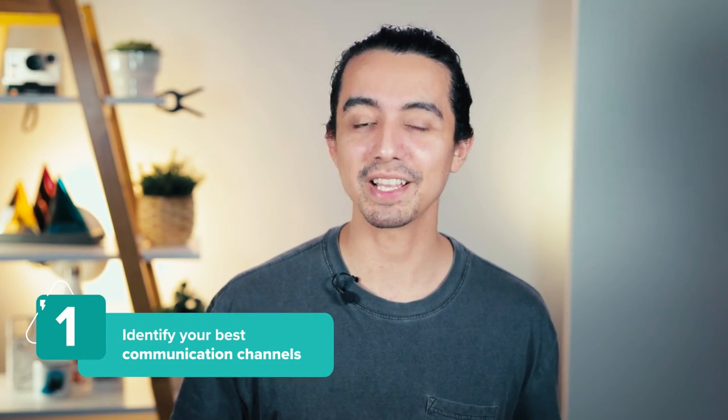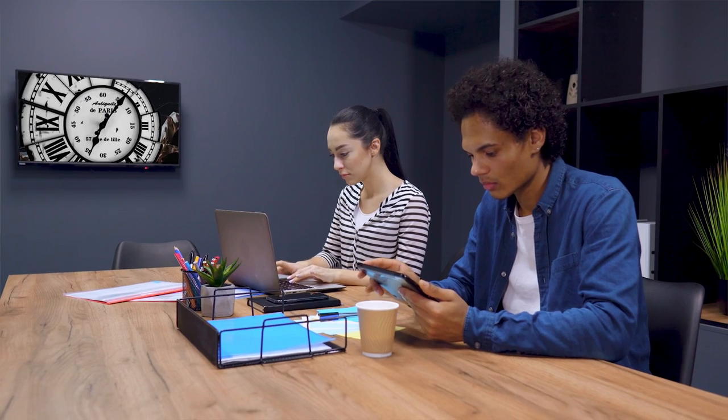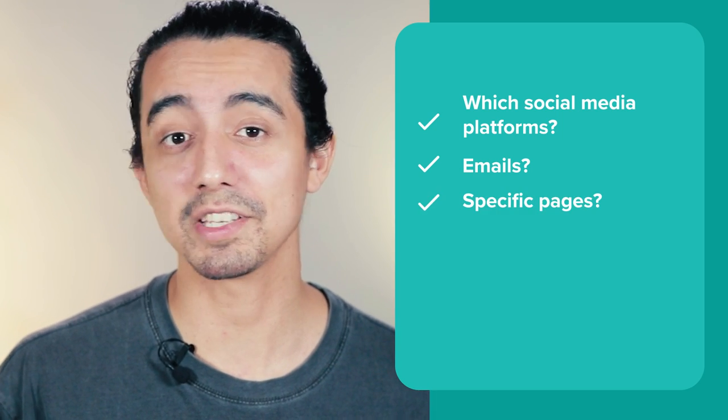Identify your best communication channels and know how to use them. You want to let your customers know about your new embroidery product launch — there's more than one way to do it. Determine the channels where your customers are most active. Where do they spend the most time? Are they on social media? Which social media platforms? What percentage of your customers interact with your emails? Are there specific pages on your website they spend the most time on?